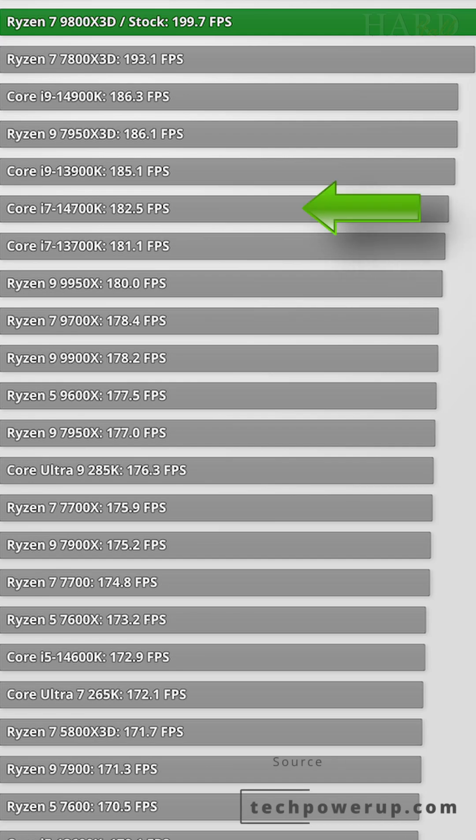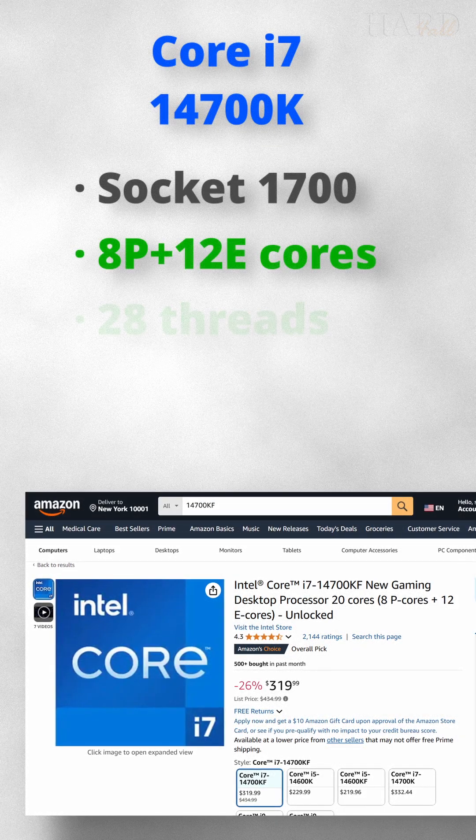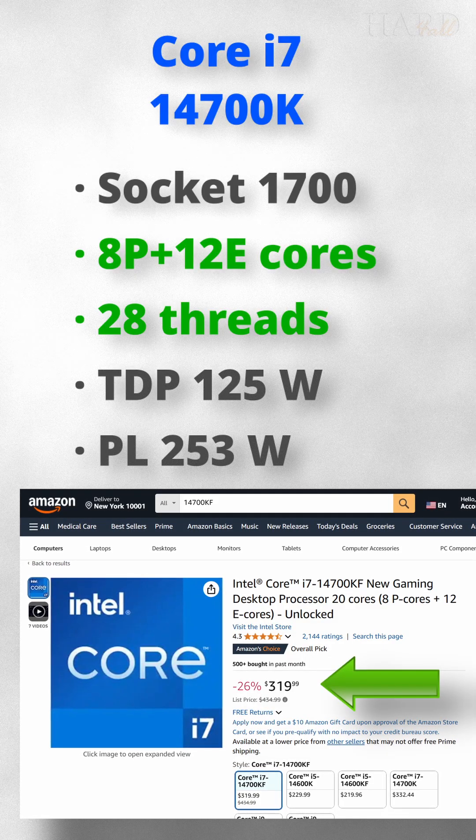And if you need maximum productivity, buy the 14700KF. It is almost at the level of the Core i9, while noticeably cheaper, at just $320.